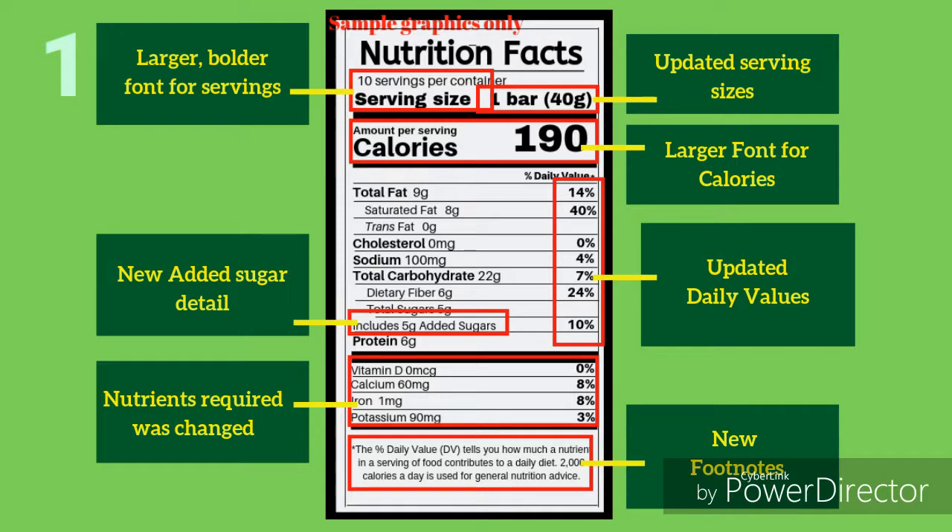The updated details on the new label are as follows: larger and bolder font for servings, new added sugar detail, changed required nutrients, updated serving sizes, larger font for calories, and updated daily values and new footnotes.